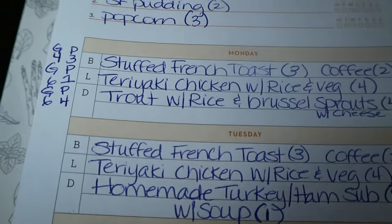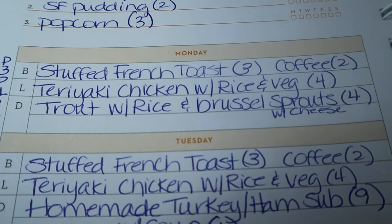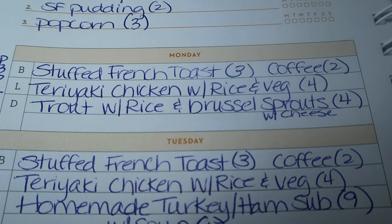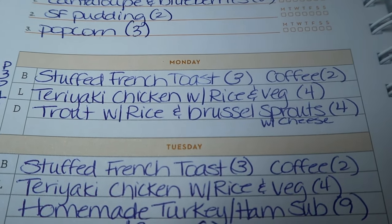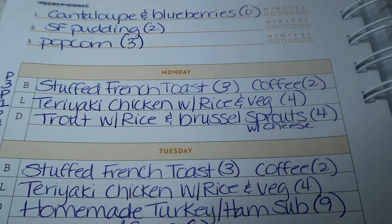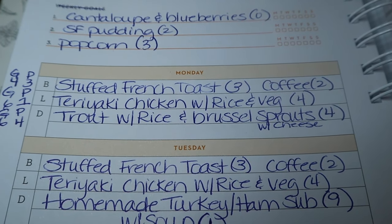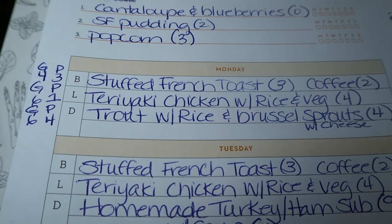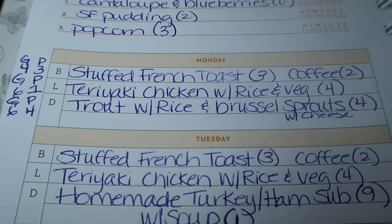For dinners this week — Monday I'm doing trout. I've never had trout before. When I show the grocery haul, you'll see they gave me trout instead of salmon via Instacart. I'm going to do trout with rice and Brussels sprouts — four points on Blue because it's one point for cheese, three for rice, zero for Brussels sprouts and trout. On Green the whole dinner is six points, and on Purple it's four points.